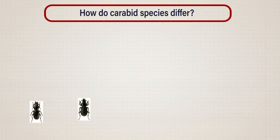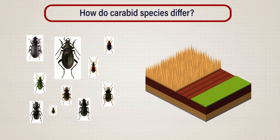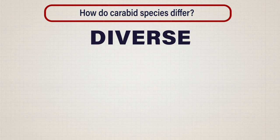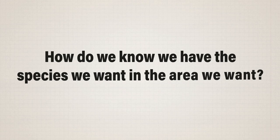Having lots of species will give the best chance of effective pest control, come what may, but we could even tailor our farm habitats to attract species that are particularly beneficial, such as the great black clock if you have a problem with slugs, or the pin palp if your land is particularly prone to aphid outbreaks. A general rule of thumb is that diverse landscapes will support diverse species assemblages, but this doesn't help when starting from scratch or choosing what to put and where.